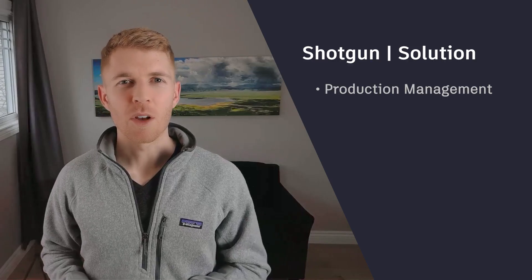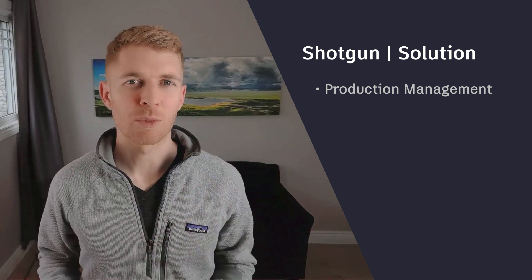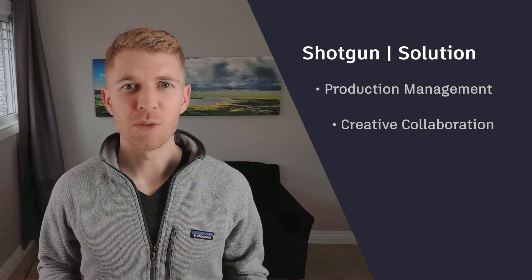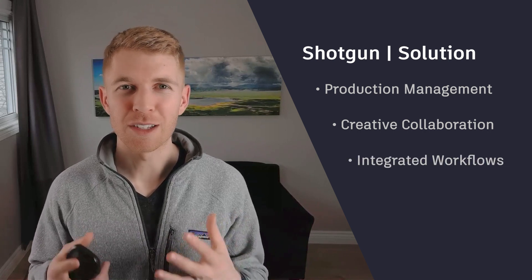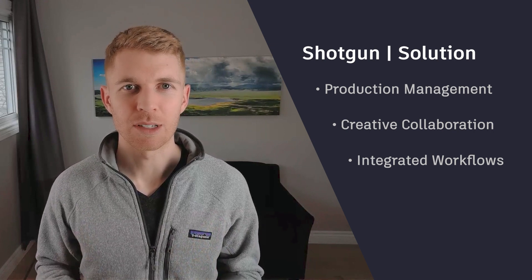Production management is all about managing design projects, schedules, and all the teams around them. Creative collaboration is about capturing reviews, feedback, and all the decisions that are being made throughout the project. And integrated workflows is about managing all of this data and work that happens at the same time, automatically with the system.